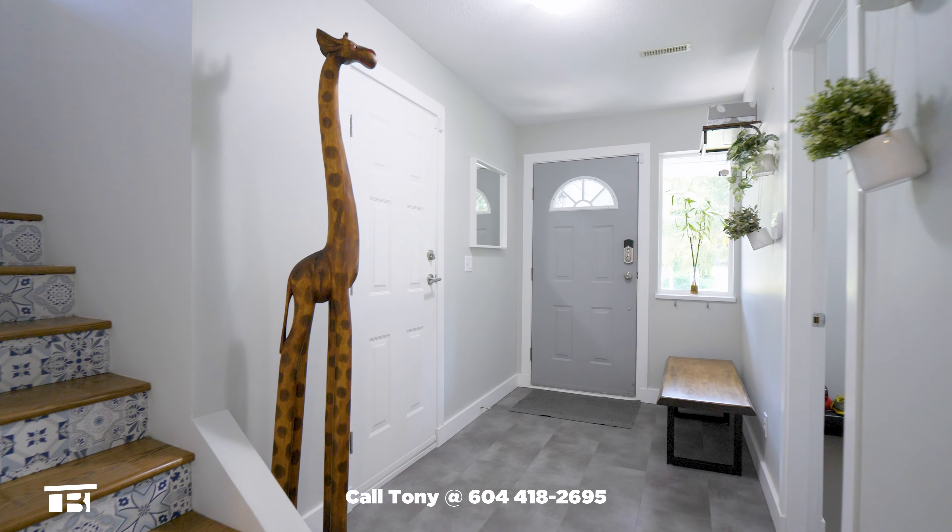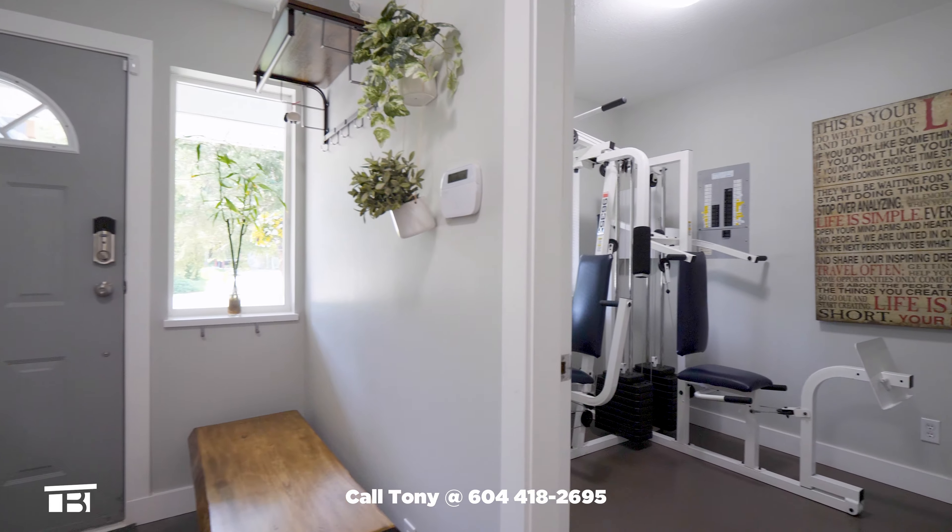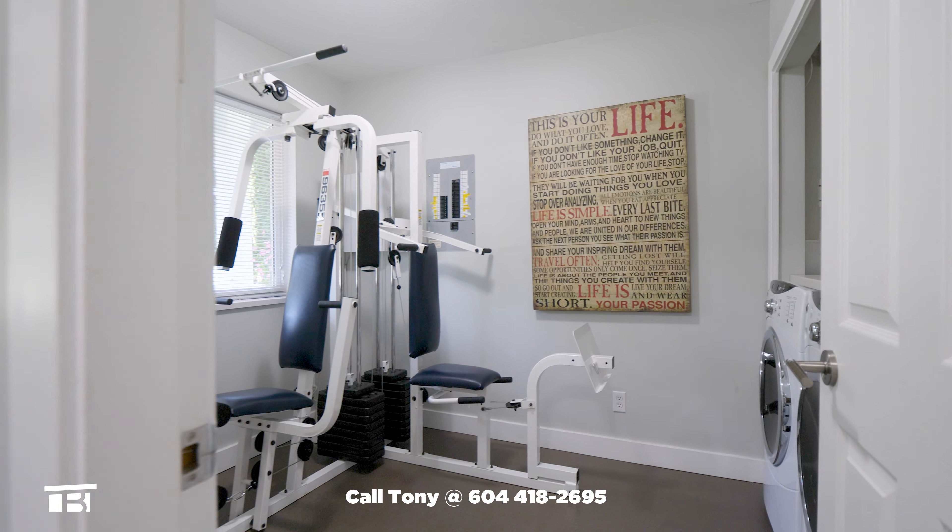Back in the foyer and facing the front door, we see the den. Currently an exercise room, this is also where we find the washer and dryer for the main living space.